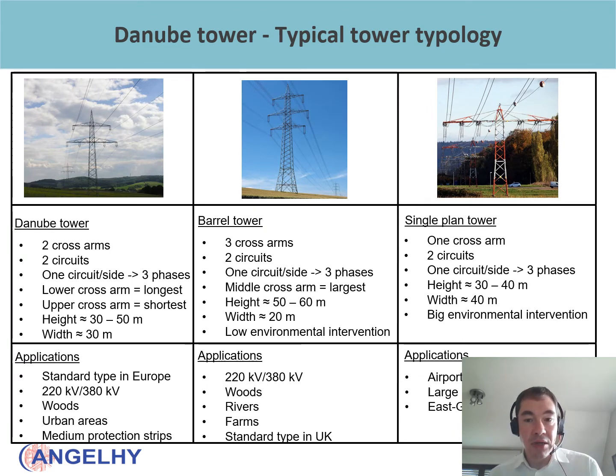Here we see some typical tower topologies that we identified. On the left is the Danube tower, in the middle the barrel tower, and on the right the single span tower. The main differences are the height: the Danube tower is between 30 and 50 meters with a width of 30 meters; the barrel tower is slightly higher at 50 to 60 meters but with a width of 20 meters; and the single span tower has a height of only 30 to 40 meters but a width of 40 meters.